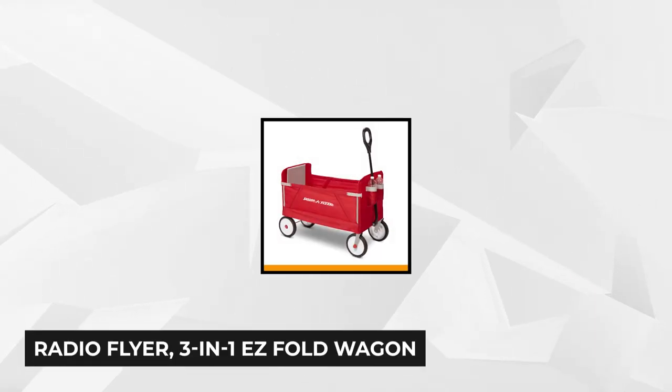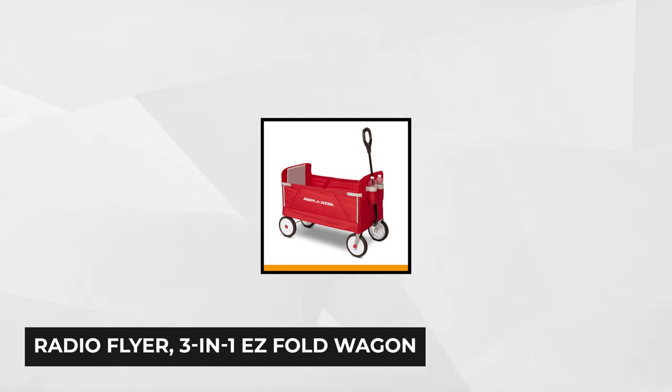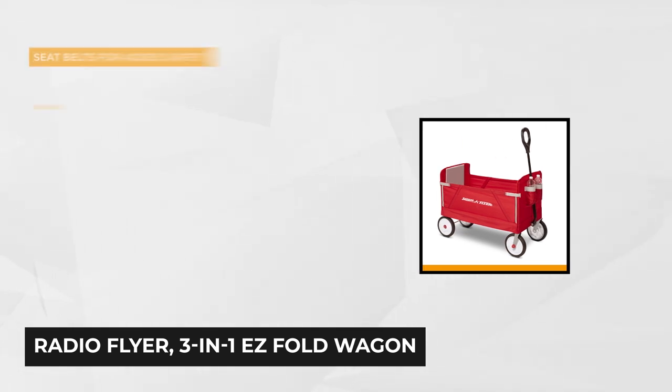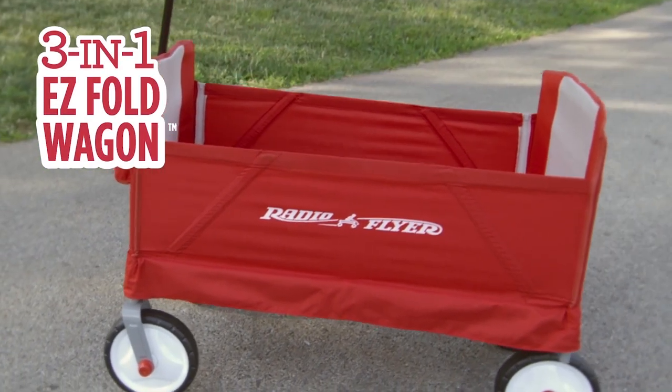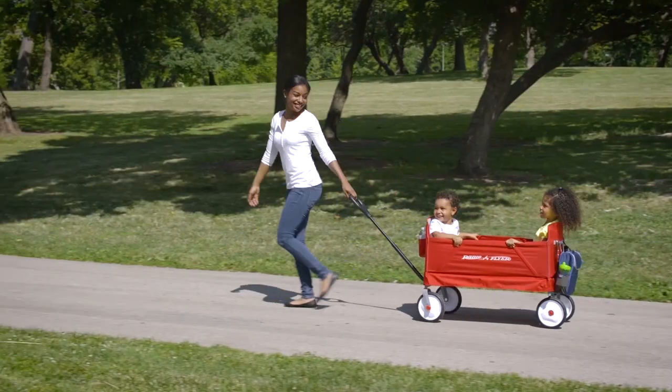At number two is the Radio Flyer 3-in-1 Easy Foldable Wagon. If you've got kids, then the Radio Flyer 3-in-1 Wagon is perfect for you. This wagon can easily fit two kids comfortably while having a secure seat belt so they won't fall or stand up while you're steering. A zipper on the side can put down one flap and you can turn it into a sitting bench for kids.